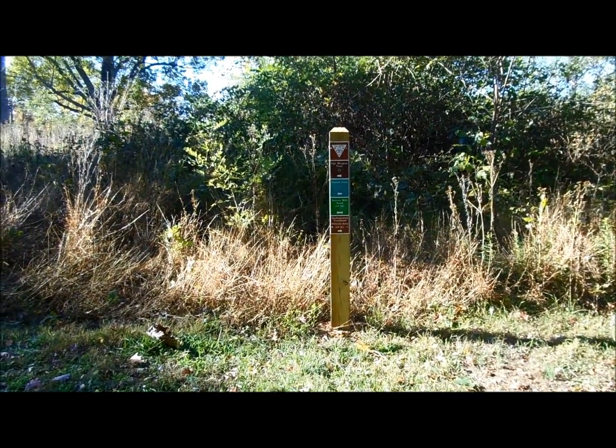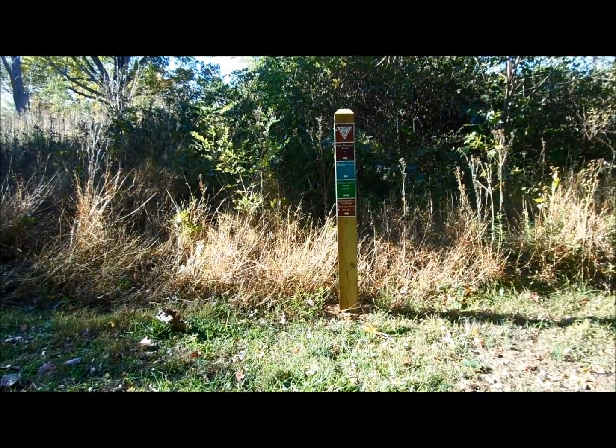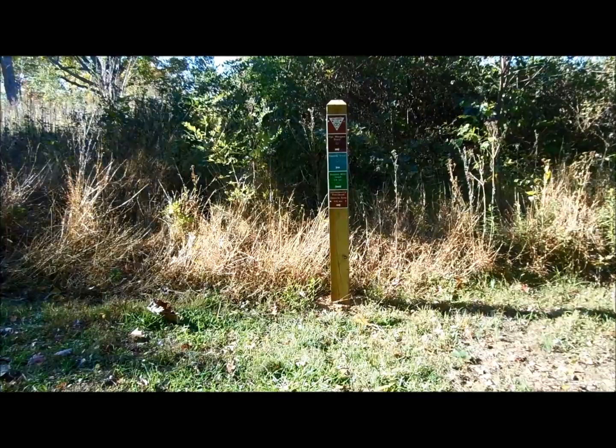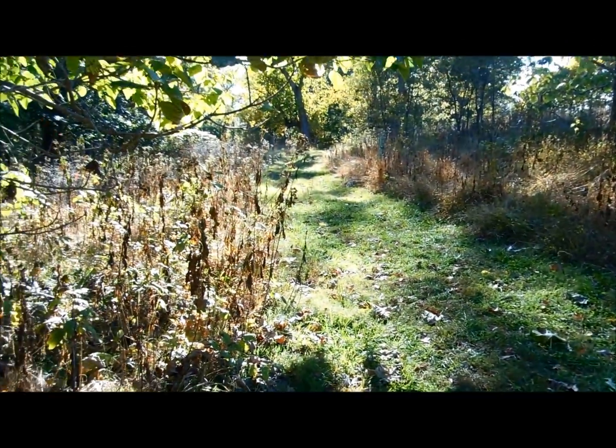1.4 miles into the hike, down to 700 feet. This is the intersection with the Haddo Trail. We're going to take a left and head this way.